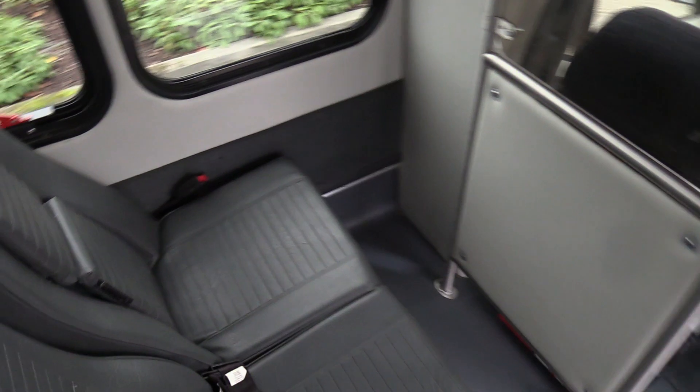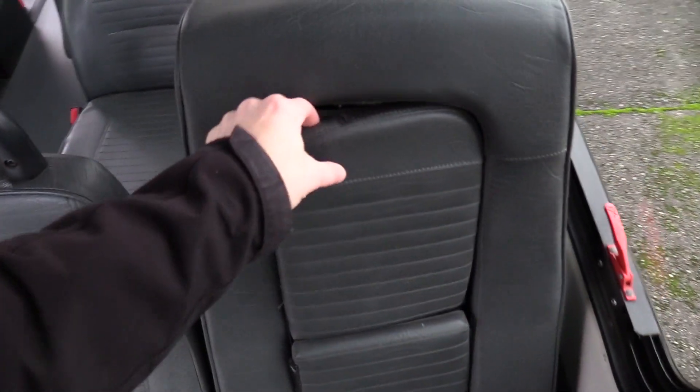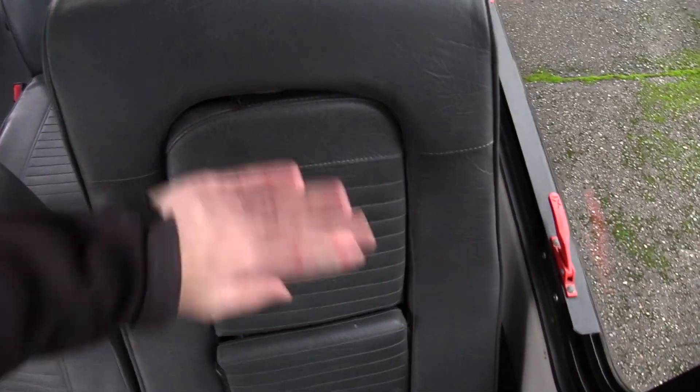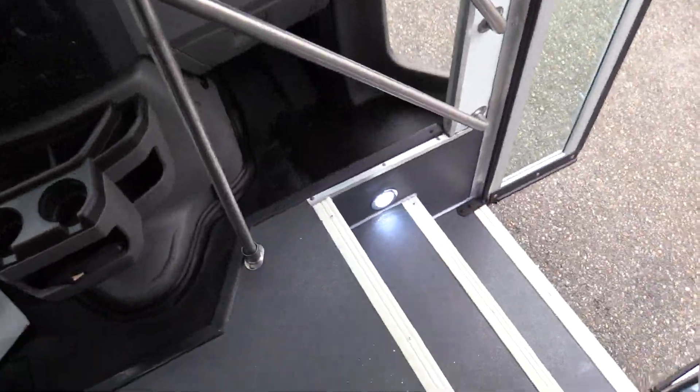I want to point out it does have one ICS position — this seat here looks a little different. It's a higher seat with an integrated child safety seat. If you have a small kid, you can strap them in right there. That'll do it for the inside — let's check out the outside.